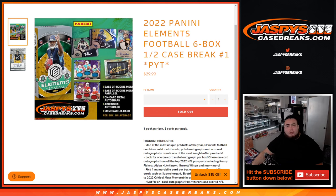What's up everybody, Jason here from JaspiesCaseBreaks.com. We just sold out 2022 Panini Elements Football. This is a six box half case break.